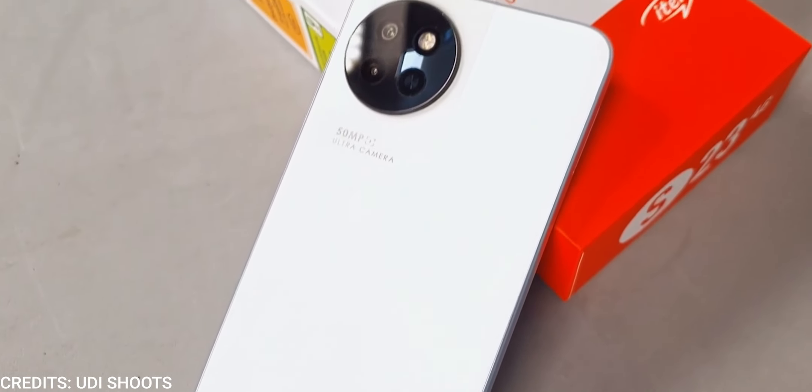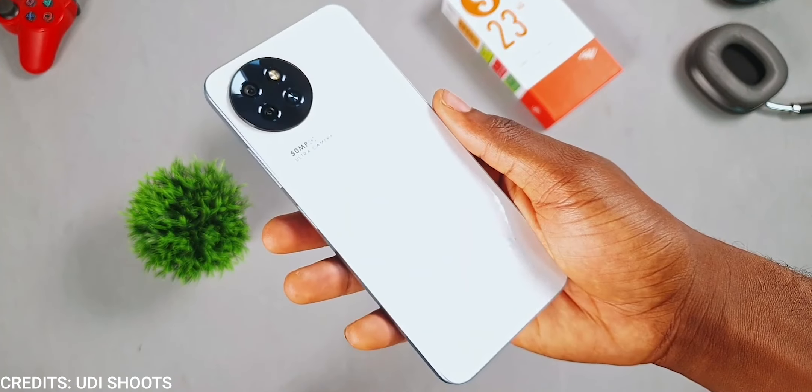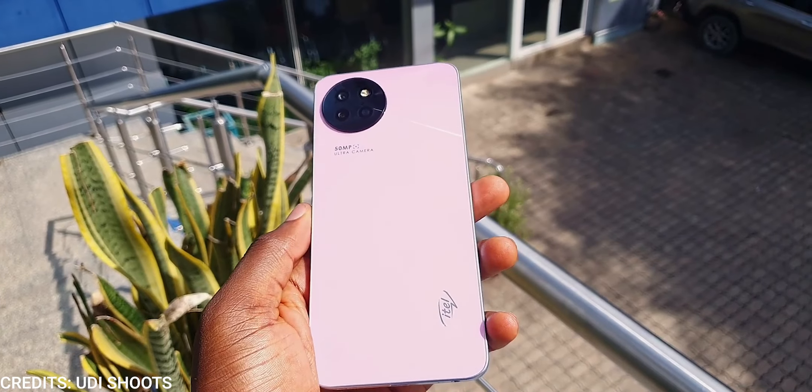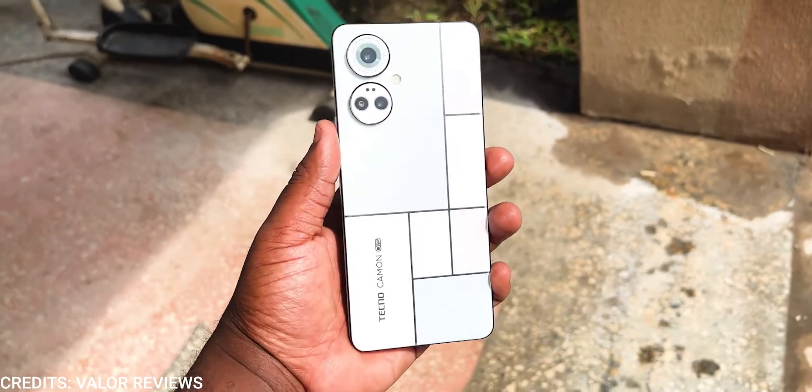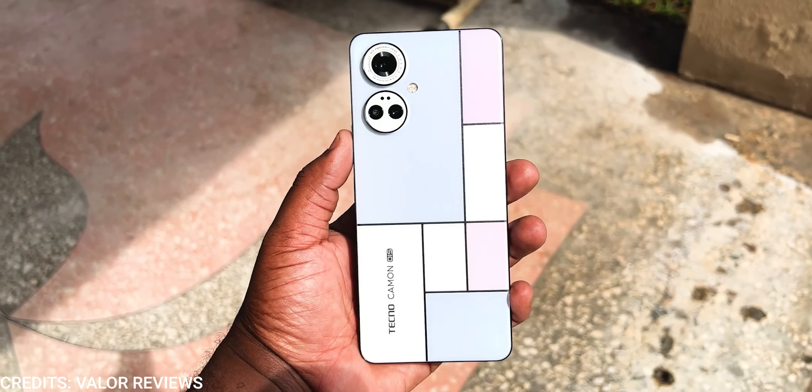At this price, the itel S23 offers a lot of features you'll find on more expensive devices. The itel S23 is made out of plastic, which is normal, but what's not normal is the fact that the back can change color. As you can see, the back is white but when exposed to sunlight it changes to pink, which is awesome. We've seen this technology on Tecno phones like the Tecno Camo 19 Mondrian Edition and some Vivo phones, so props to itel for adding this technology — I think the ladies will love it.